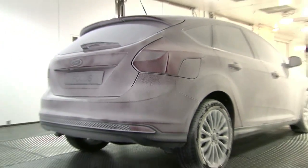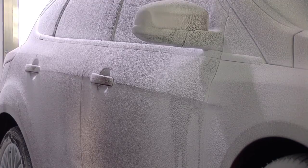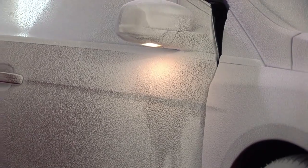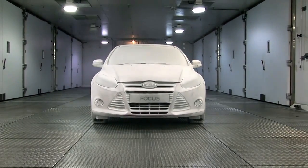Temperatures this low play havoc with the cooling system, lubricants, battery and electronics. So will it even unlock? Never mind start. That is impressive — the Focus fires up first time.